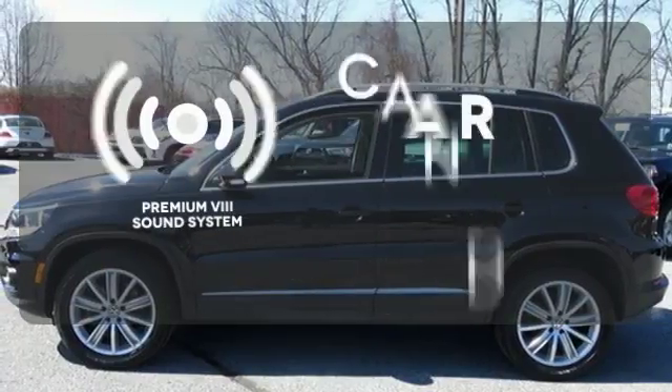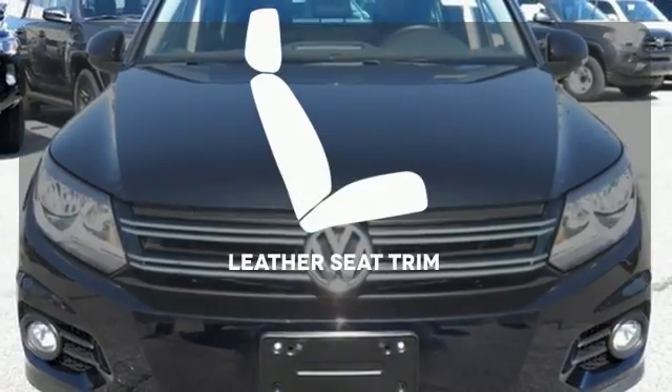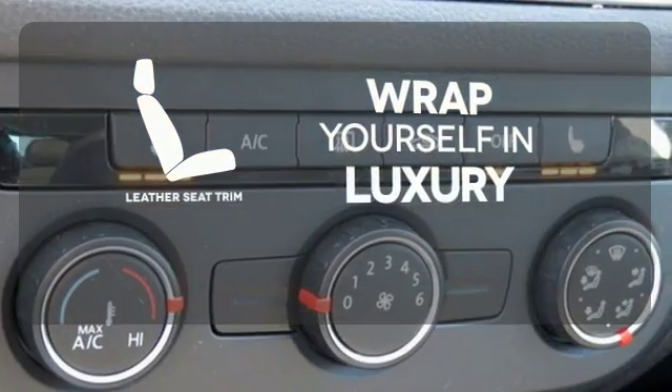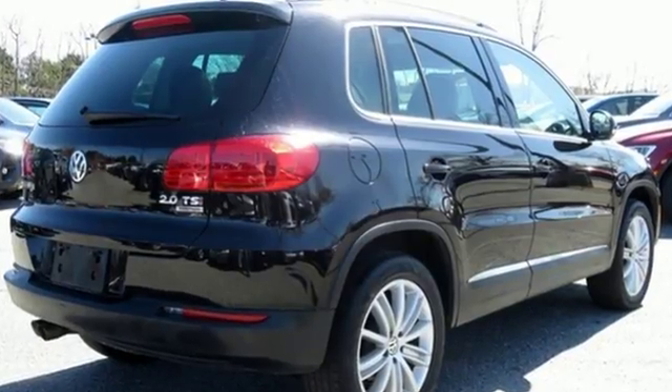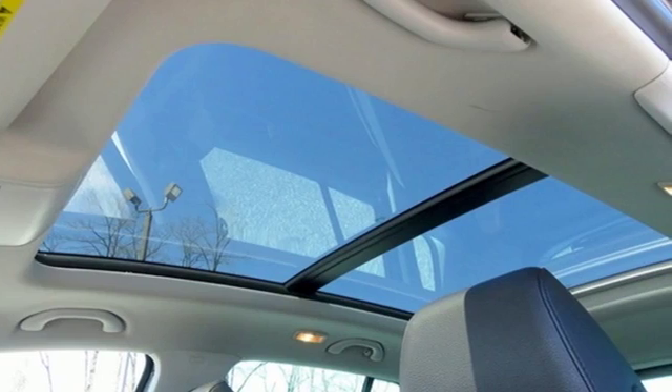The Premium 8 sound system gives you a rich listening experience. The high-quality leather seat trim enhances the style, comfort, and durability of this vehicle's seats, ensuring an enjoyable drive. Refined and crafted to precision, this Tiguan is exactly what you're looking for. Check it out today.